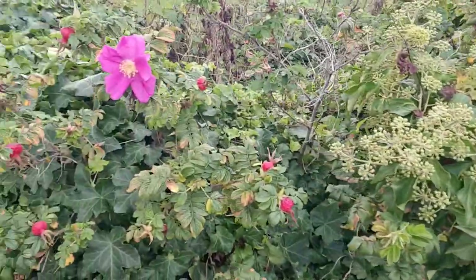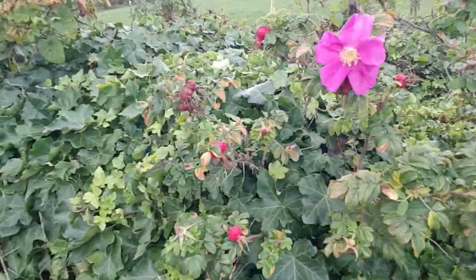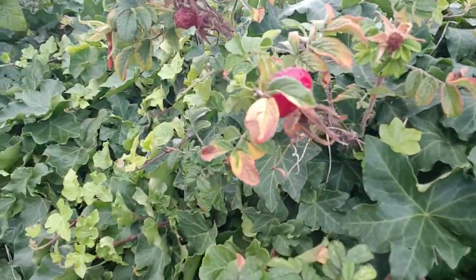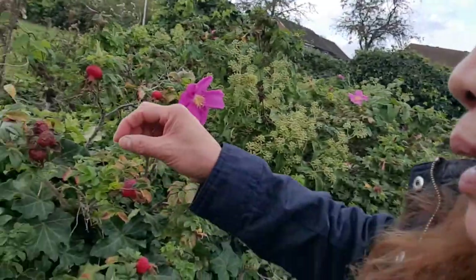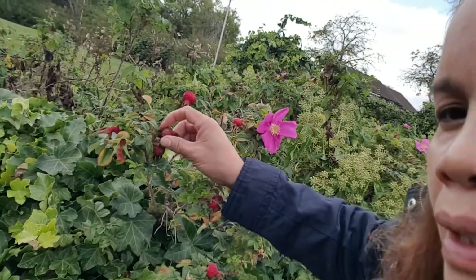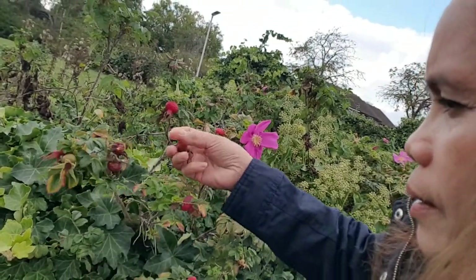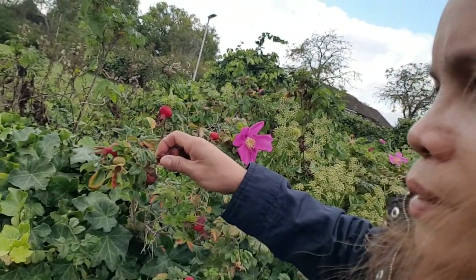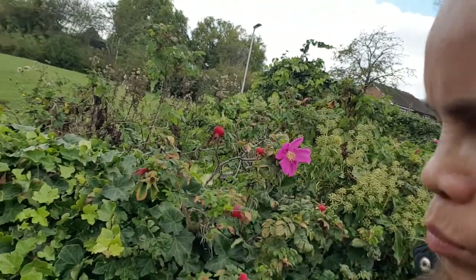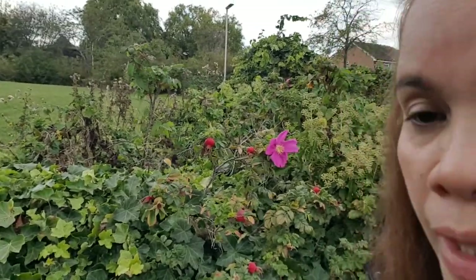I don't know what that is but it looks so good. Are those the seeds? I don't know if this is seeds to plant — I will see. I want to plant it in my garden. I hope it's not poison guys! I just got some seeds anyway.